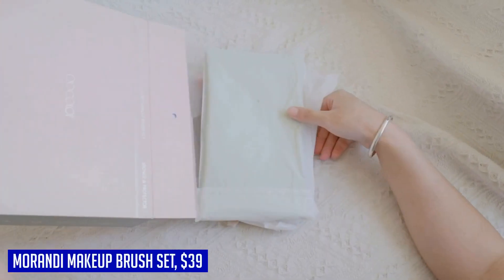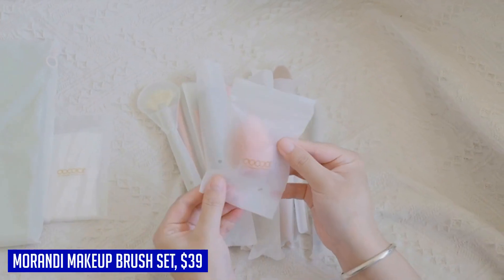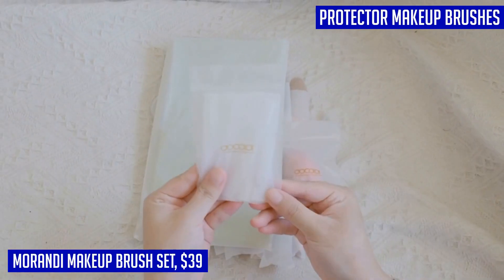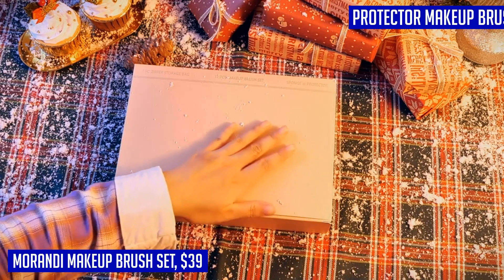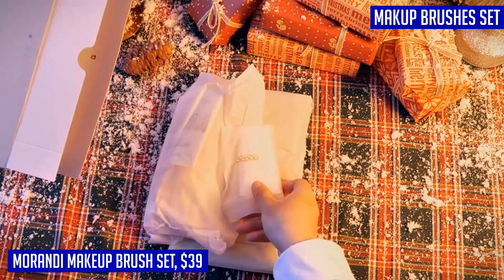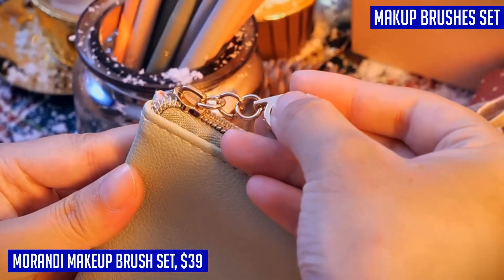If you're a makeup enthusiast, having the right set of brushes is essential for achieving flawless looks. That's why we recommend the Doe Color Makeup Brushes Set. This premium set includes 17 different function makeup brushes and even comes with three bonus items: a makeup sponge, a travel bag, and 20 brush protectors. From powders to creams, liquids to mineral makeup, this set has got you covered.